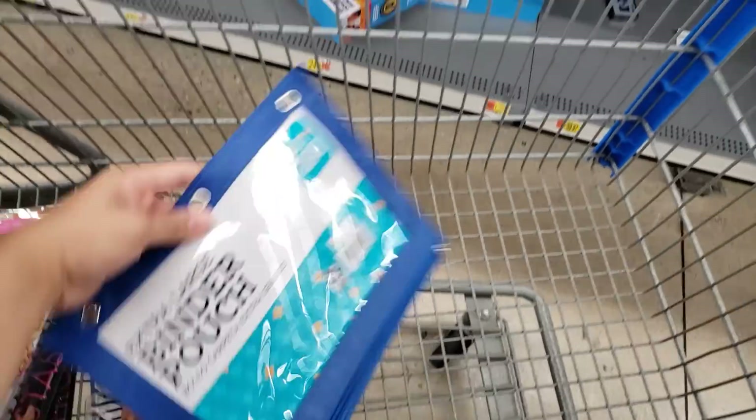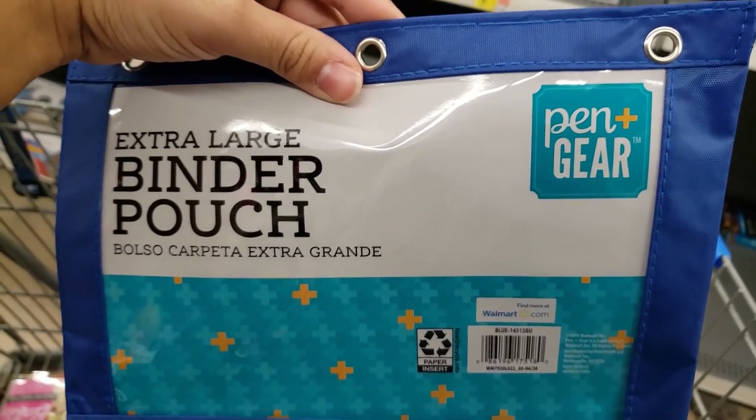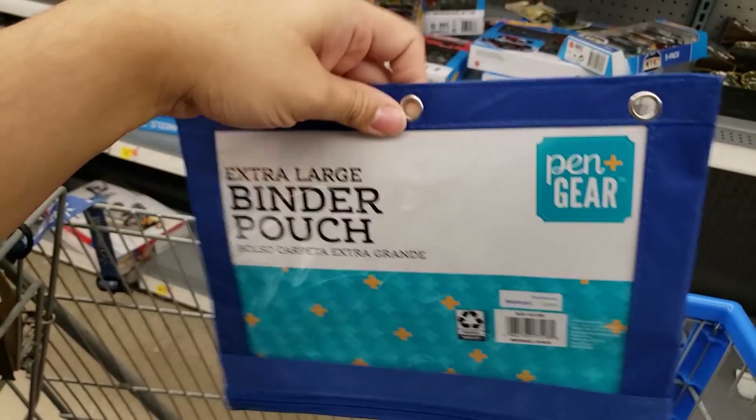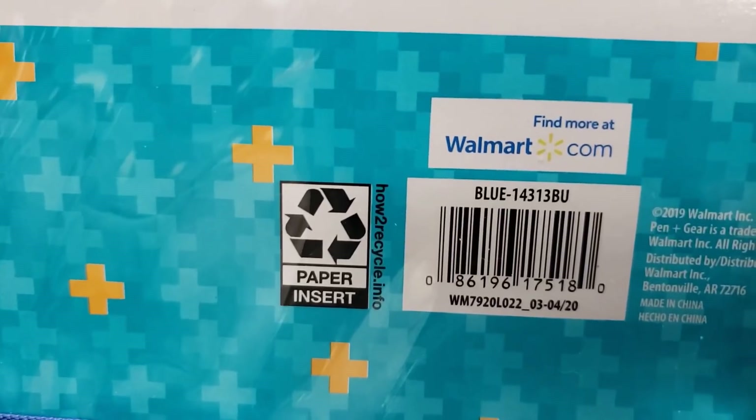I found this extra large binder pouch — the brand is Pen Plus Gear. It was a dollar 97 or a dollar 87, and it's down to only one dollar. I'm going to grab one for my daughter.